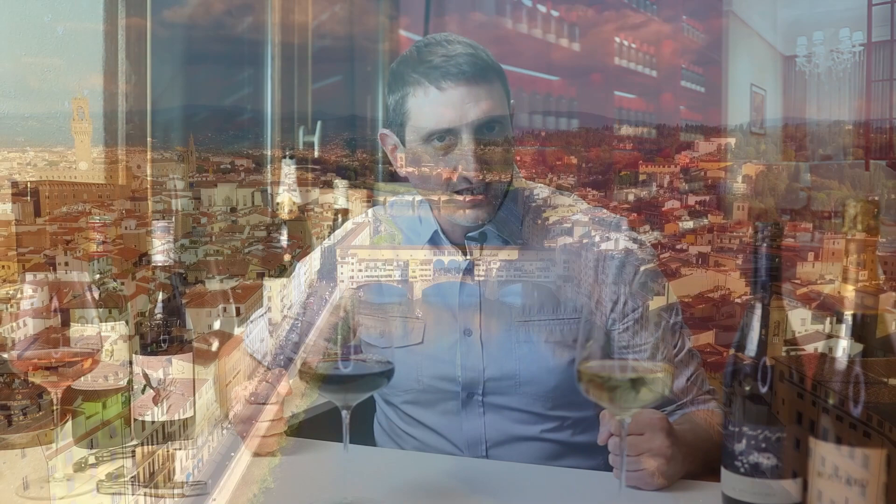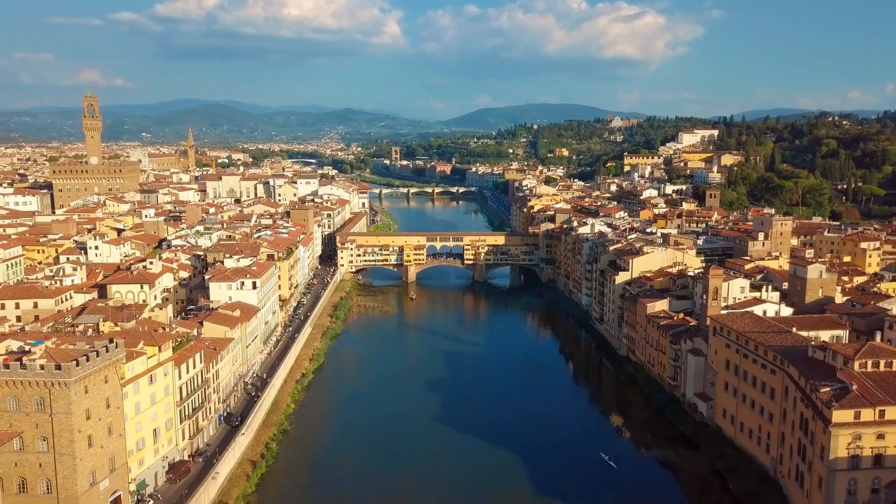Here we are, continuing our tour of all the wine wonders Italy has to offer, and continuing our tour of all the classic regions in the world that we've been doing. Today we're talking about a classic and historic, often delicious red wine style — or styles, I should say — produced in the historical heart of Italy, the homeland of Leonardo da Vinci and Dante Alighieri. Tuscany, of course.